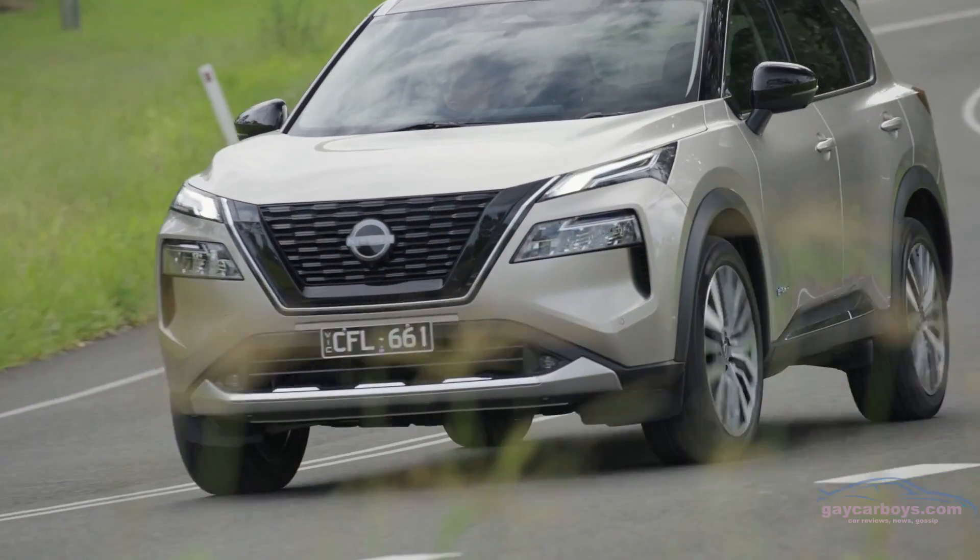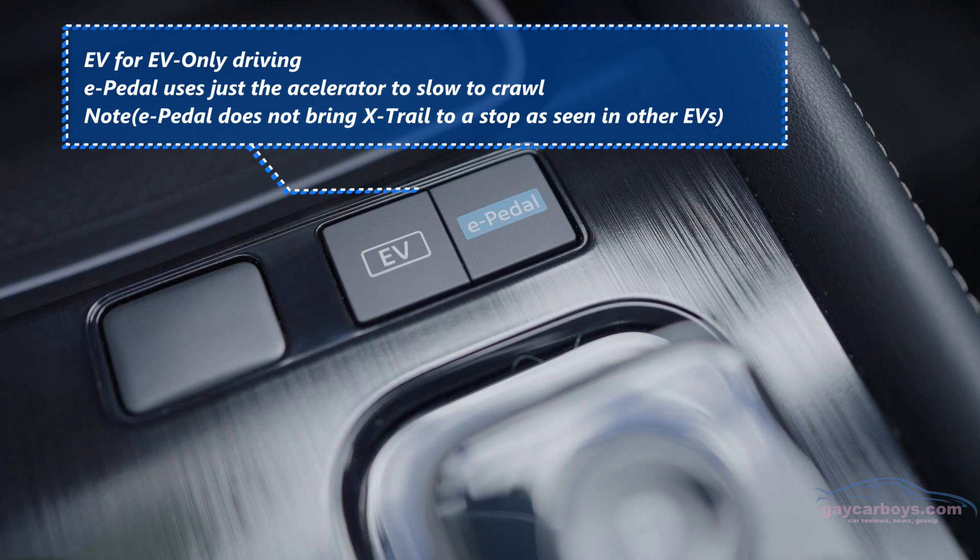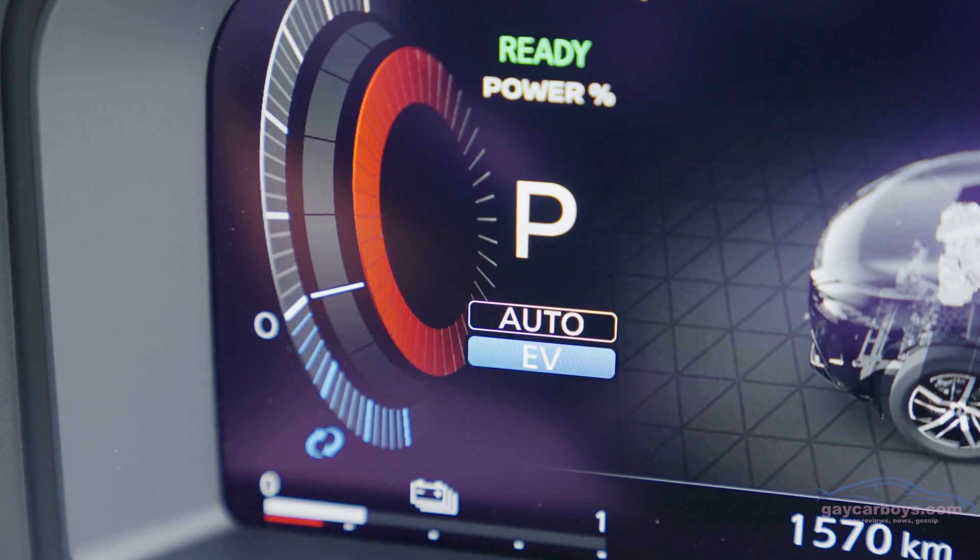You might ask what happens when the battery gets full. When it does, the display shows no power going anywhere. What's actually happening is regenerative braking energy that can't go to the battery goes into the engine — but with no petrol — so the engine effectively soaks up the wasted energy. Then when you're ready to go, the battery takes over. Theoretically, if you press the EV button, you could get around three kilometres of pure electric range, according to Nissan.